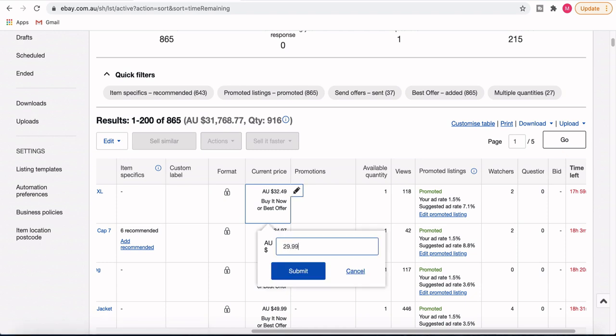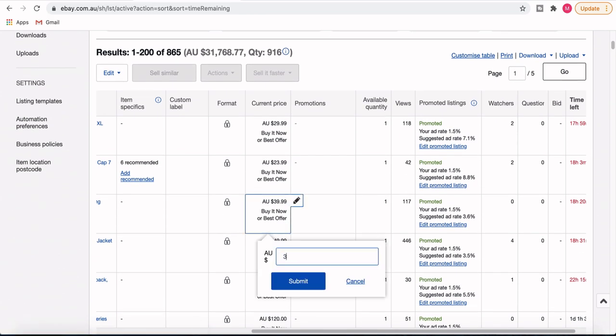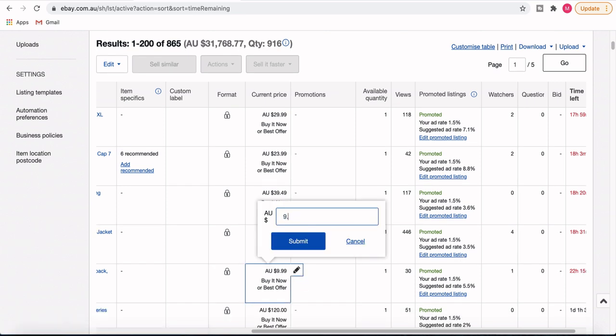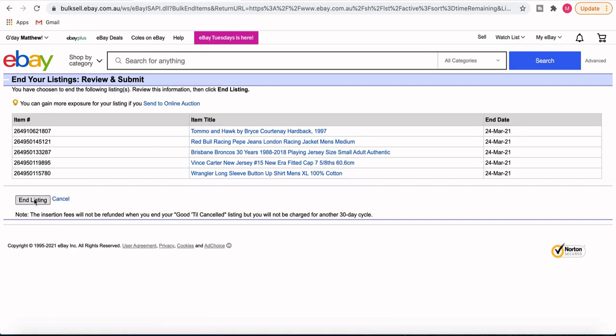Let me quickly take you through the end-and-relist strategy. On your sales dashboard under active listings, first check what listings are ending that day — today we've got five. I change the price on those five listings by about 50 cents to a dollar or two, just to refresh with a slightly lower price point, since clearly the listing hasn't sold in 30 days and the price might not be quite right. Then I tick every box on the listings I've changed, go up to Action, and click End.